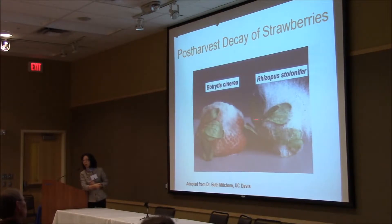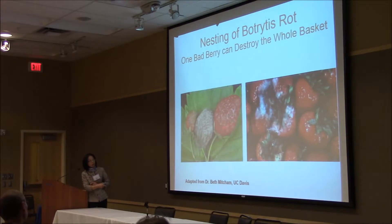Fungi are one of the major issues leading to quality deterioration and shortening shelf life. The worst part is when it happens, it impacts all surrounding fruits.